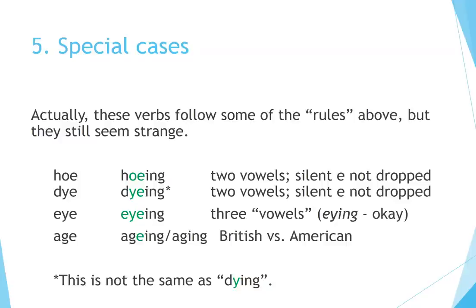Principle 5: Special Cases. These verbs follow some of the rules above but still seem strange. Hoe → Hoeing (two vowels, silent E is not dropped), Dye → Dying (two vowels, silent E not dropped), Eye → Eyeing (three vowels — eyeing is also acceptable), Age → Aging (difference between British and American English). Note: 'dying' from 'dye' means coloring, spelled D-Y-E-I-N-G, not the same as approaching death.